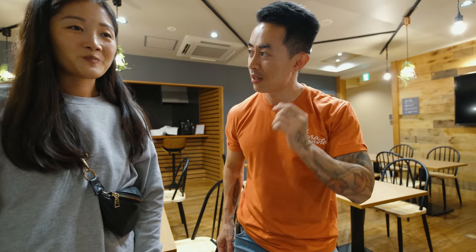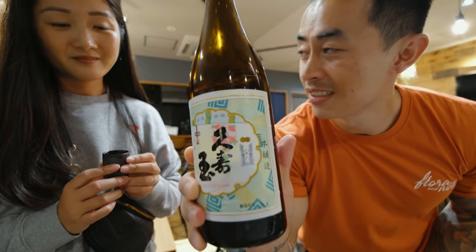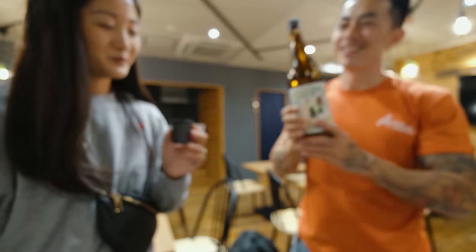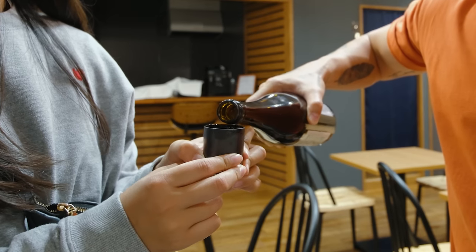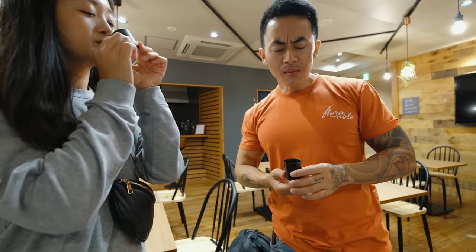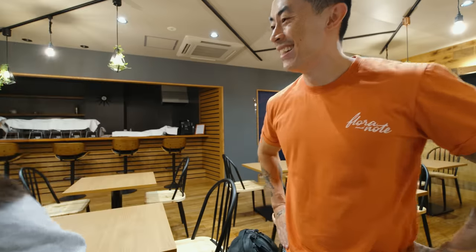Let's try another one. This one has the longest history — they've been brewing sake for 380 years. This one's stronger. The sake is so strong — I'm dizzy already. You're the one who wanted to take two shots!